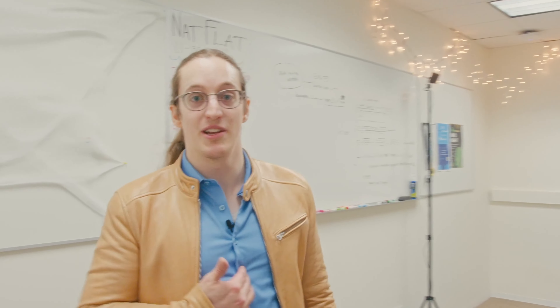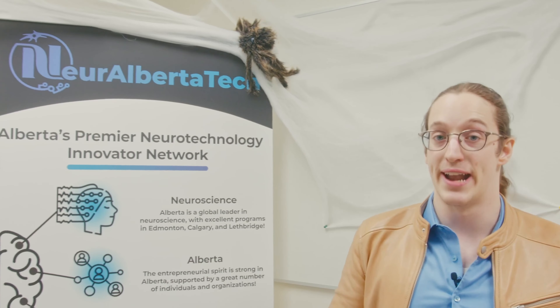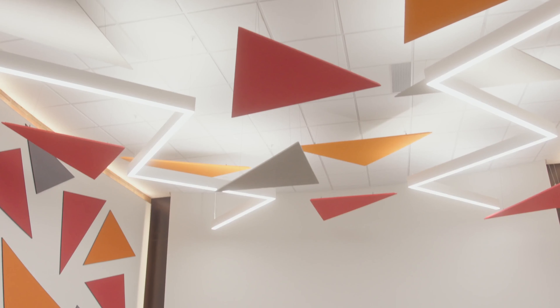Hey, come on in. I'm Eden Redman, Executive Director of Neuralberta Tech, or NAT for short. Welcome to the NAT Flat, our main office.